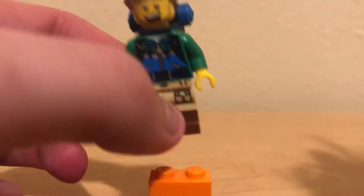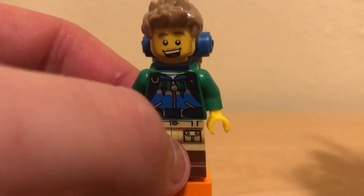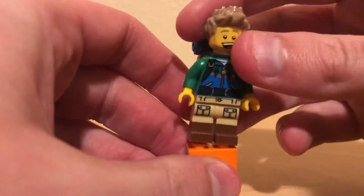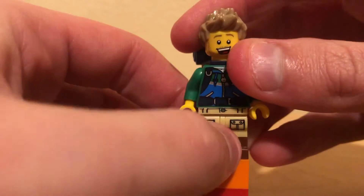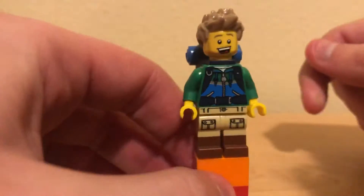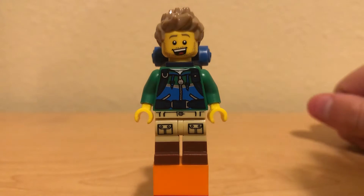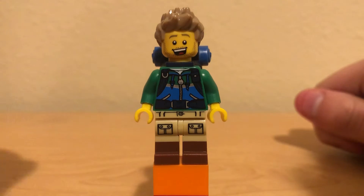What's up YouTube, welcome back to day 21 of Minifigure of the Day. Today we're gonna be looking at the Hiker from Series 16. This guy came out back in 2016, and yeah, decent minifigure.